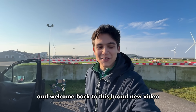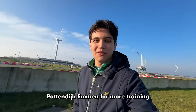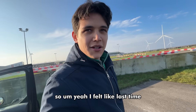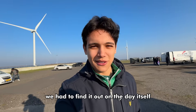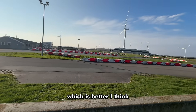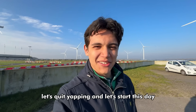Hey guys, what's up, Red Actions here and welcome back to this brand new video. Today we are once again back at Pottendijk-Emmen for more training for the first round of the Dutch Tillotson T4 series. I felt like last time we really found out some good things about the setup — now we actually know what to do, unlike last time when we had to find it out on the day itself. The track does appear to be dry, unlike last time, which is better I think. So let's quit yapping and start this day.